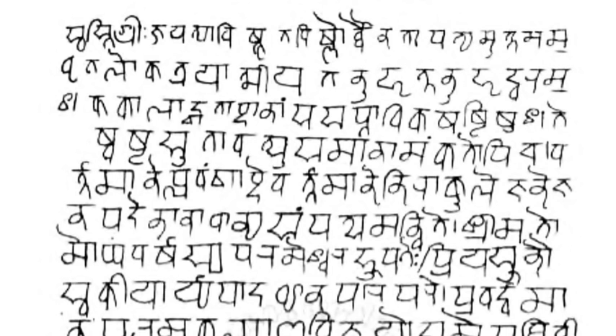ITRANS is a lossless transliteration scheme of Devanagari into ASCII that is widely used on Usenet, and is an extension of the Harvard-Kyoto scheme. ITRANS is associated with an application of the same name that enables typesetting in Indic scripts; the user inputs in Roman letters and the ITRANS pre-processor translates them into Devanagari. The latest version is 5.30, released in July 2001, created by Avinash Chopde to help print various Indic scripts with personal computers.